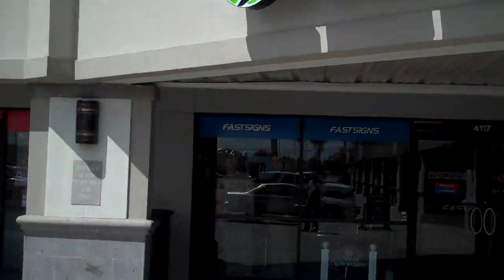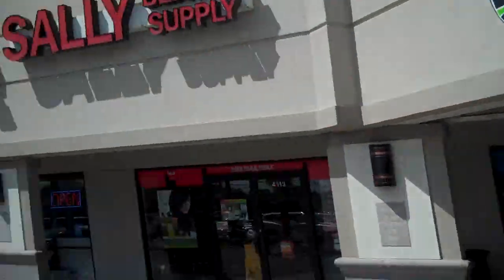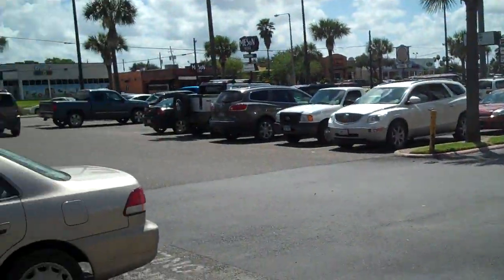Hey everybody, this is Shane Mata with a quick video for RGV Life. I found something the other day I wanted to share with everybody. It's Lolo's Smart Cuisine. If you look up here, it's located in the corner of 10th and Olana, which is one of the busiest intersections here in the valley.